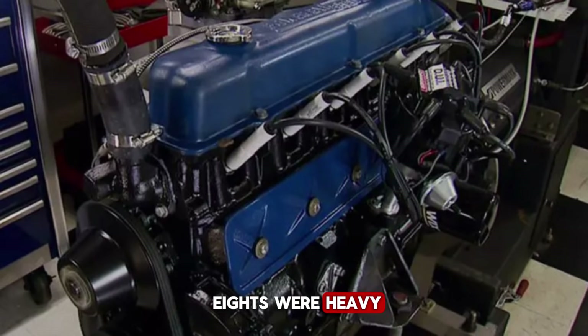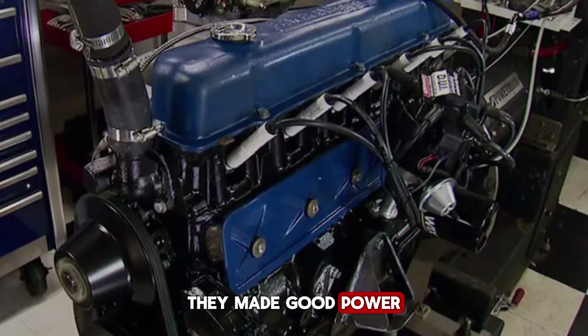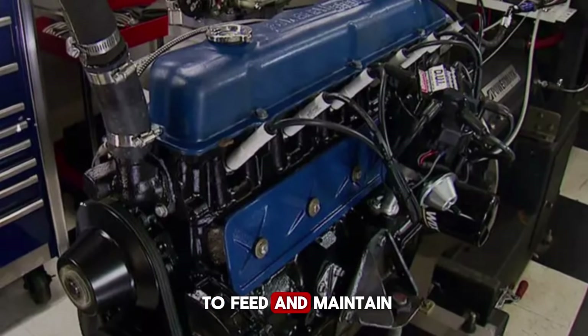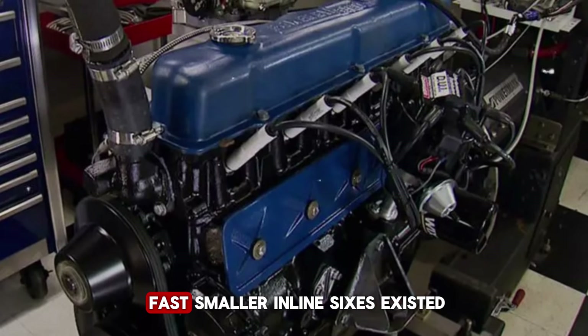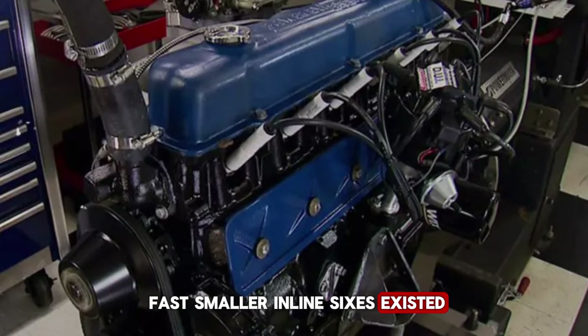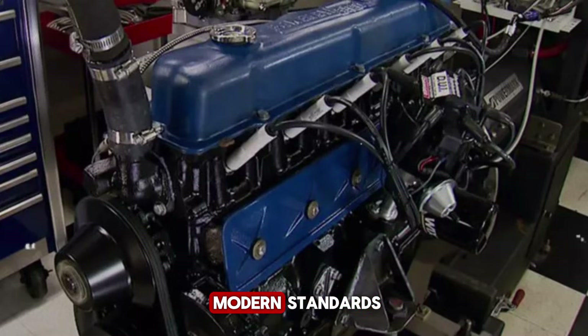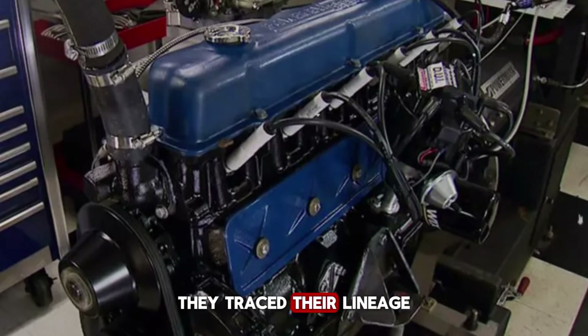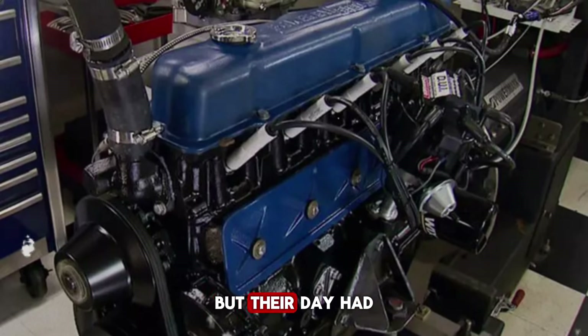The Y-block V8s were heavy, thirsty, overkill for light-duty work. They made good power, but they cost money to feed and maintain. For a contractor running five trucks, fuel costs added up fast. Smaller inline sixes existed, but they were weak, underbuilt, and tired by modern standards. They traced their lineage back to the 1940s — good engines in their day, but their day had passed.